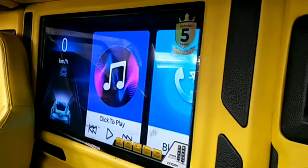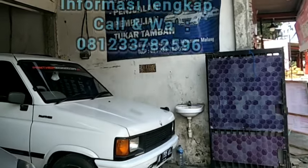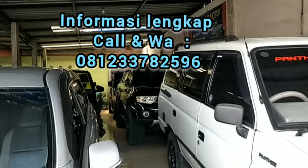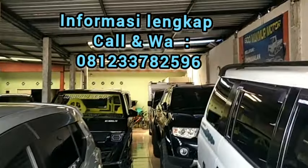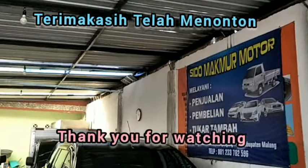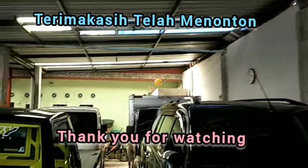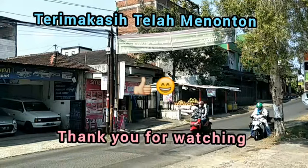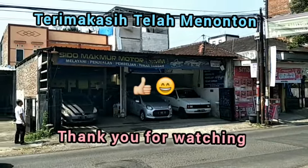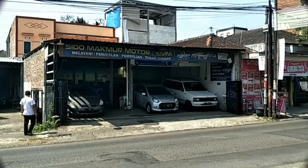Itu tadi informasi yang kami sampaikan dari showroom Sidomakmur Motor. Semoga bermanfaat. Terima kasih telah menonton. Assalamualaikum warahmatullahi wabarakatuh.